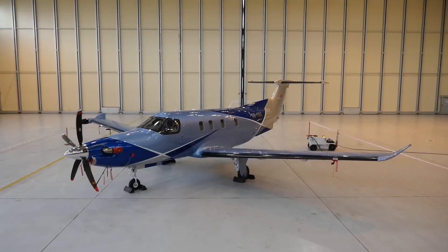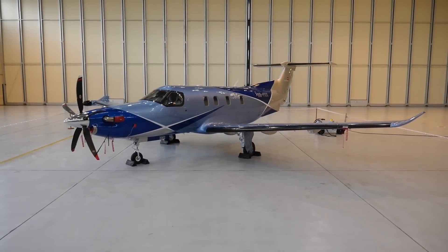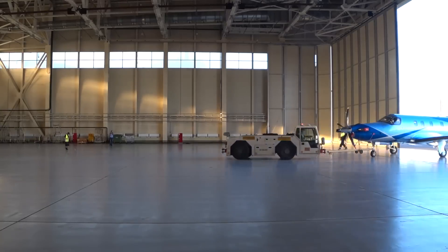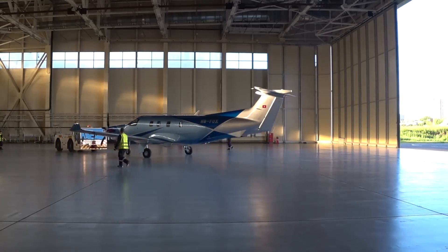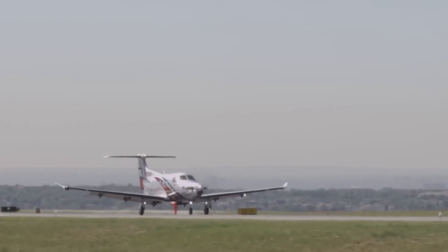This is the new generation of the Pilatus PC-12. Behold, the NGX. Naturally, if we want to fully understand what this new generation is all about, we need to dig into the history of the previous generations.